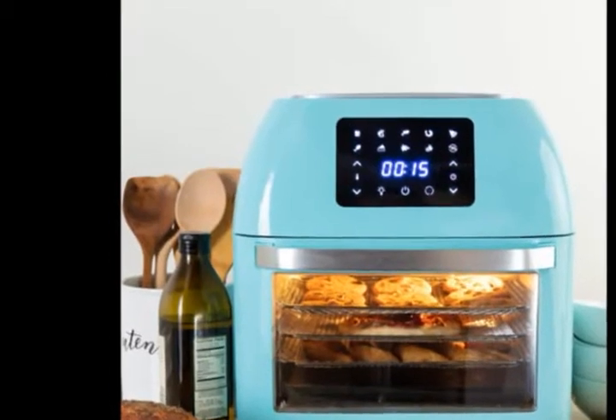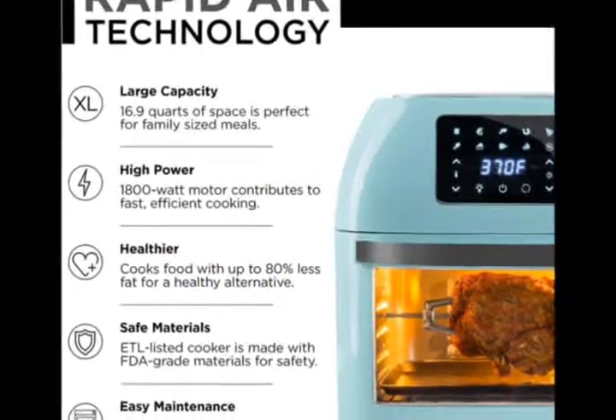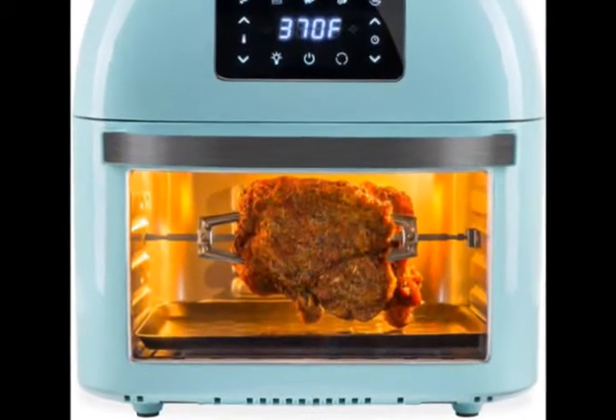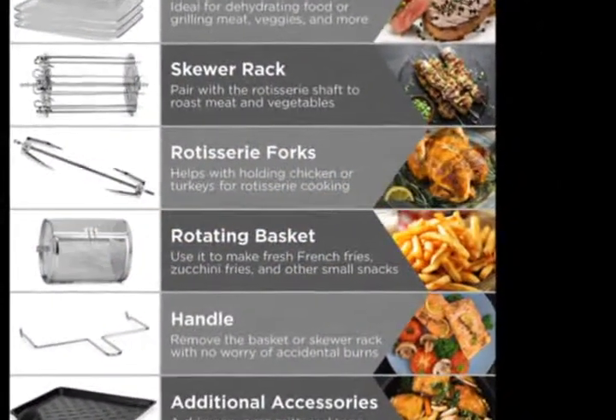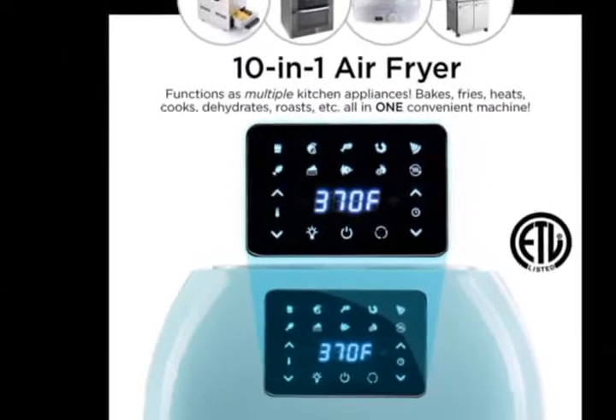Let's get started. 16.9 QT extra-large capacity, enough space to fit whole chickens, turkeys, and other family-sized meals.